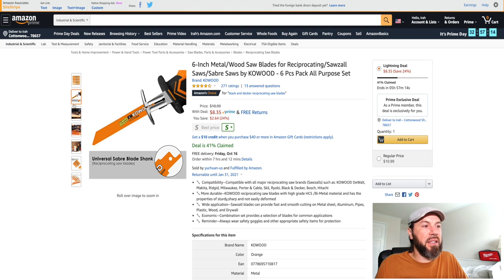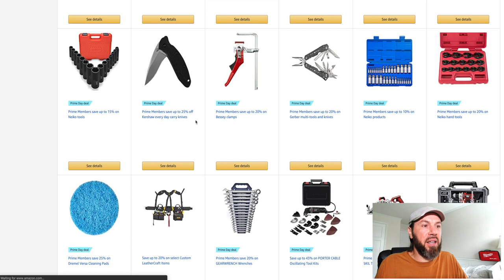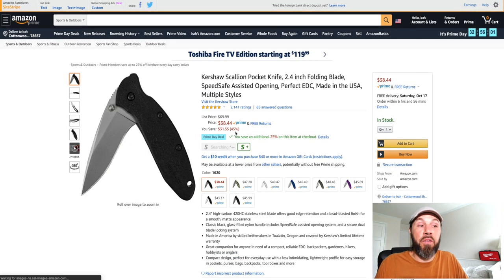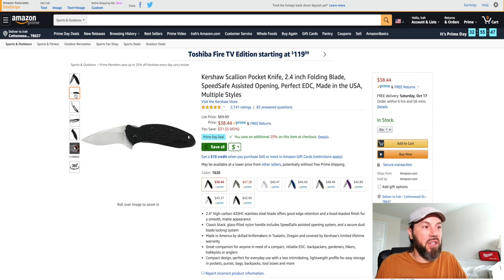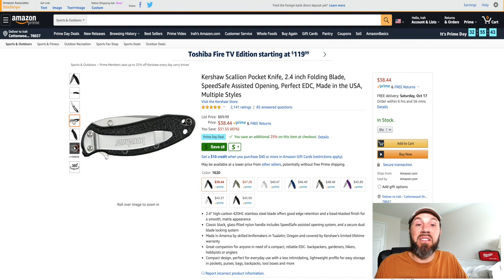There are definitely deals everywhere. Let's see pocket knives — basically saving 45% on this knife. The black one is going for 45% off, all the way down to $38.44. If you've been looking for a good pocket knife, Kershaw is a great brand, very well known for their pocket knives. This is definitely one to go with, saving you almost 50% off.